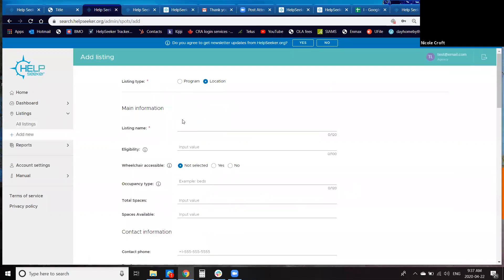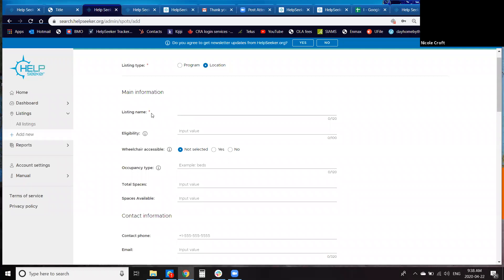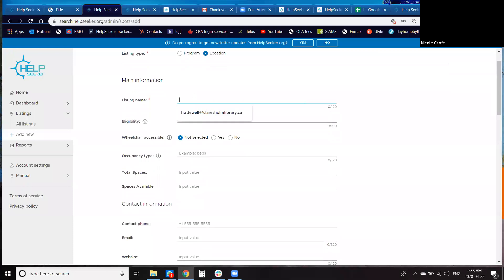At the top of the new listing page, there are two options: location and program. Location is typically the agency or building — like the YWCA — and programs are the services run out of that location, such as a food program or counseling program. Fields with asterisks are mandatory; the rest are optional. There's an eligibility field where you can specify criteria such as adults only, or must be referred. For shelters, there's a space occupancy field where you can enter total beds and beds available.